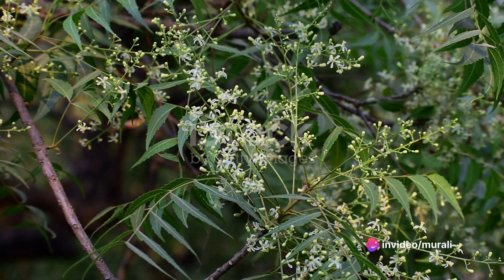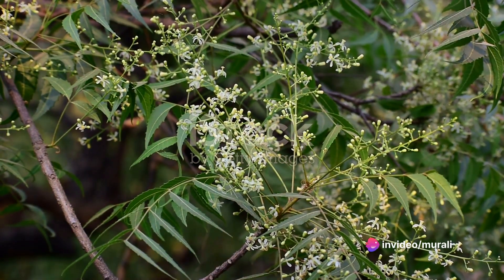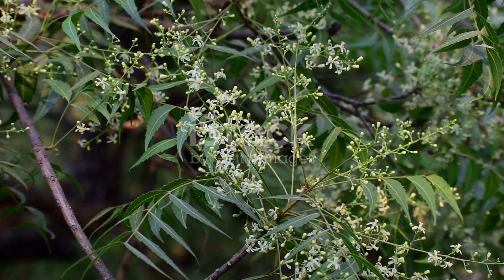Neem flowers are a natural antiseptic with the power to eliminate harmful germs. To harness their medicinal properties, simply pick the flowers, rinse them thoroughly, and let them dry in the shade.